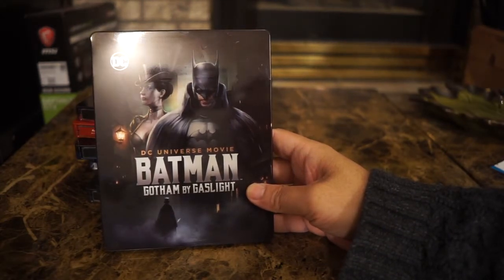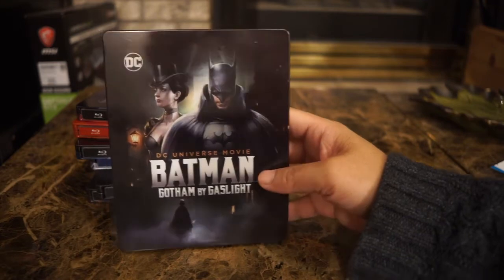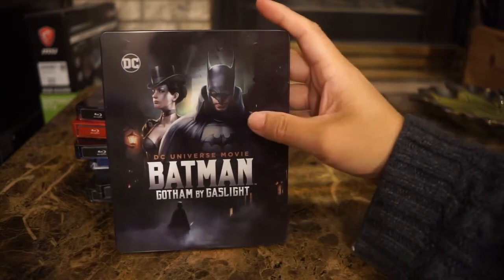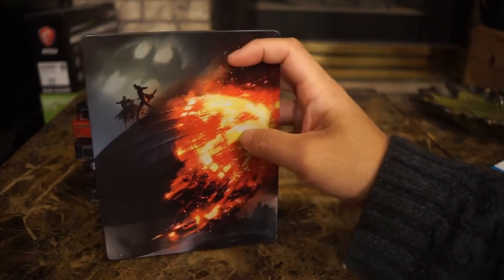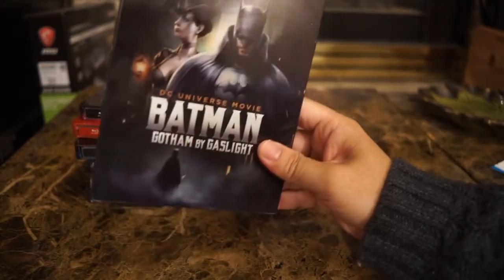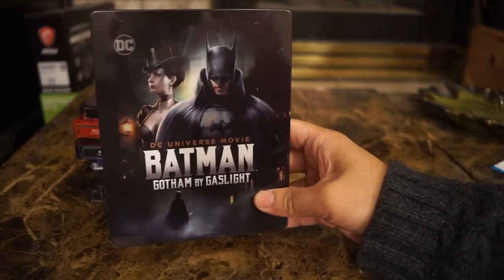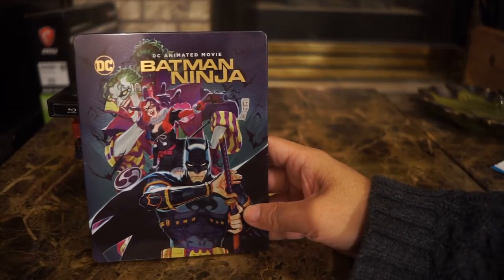This is Batman: Gotham by Gaslight, which I believe is the first Elseworlds story, from around 1991. The original artwork was designed by Mike Mignola, but obviously the steelbook artwork is not based on his Batman likeness — Mignola has a very unique style and this really doesn't represent his art style at all. On the back it's Batman versus Jack the Ripper over a zeppelin on fire. Beautiful steelbook — I do love this design and whoever did the artwork for it.